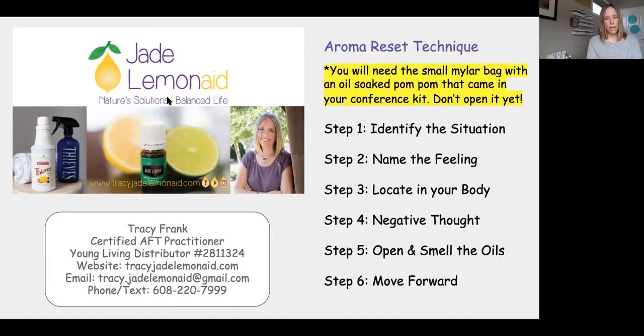Inhale deeply while you focus on this situation — while you focus on the feeling, the emotion that's connected. Breathe the scent into the place in your body where you feel this feeling, and breathe the scent into the negative thought. Notice what happens to the picture of the situation. Notice how you feel in your body and in your mind. Keep breathing in the scent until you feel that something has softened or shifted in your body or in your emotions.